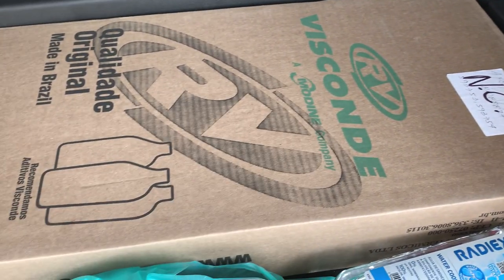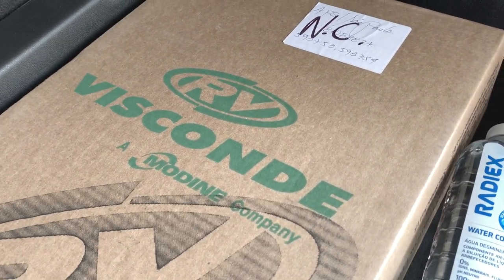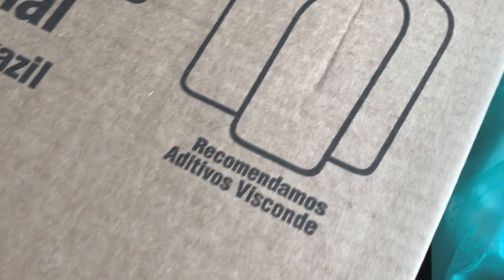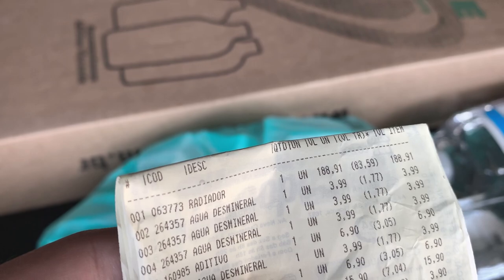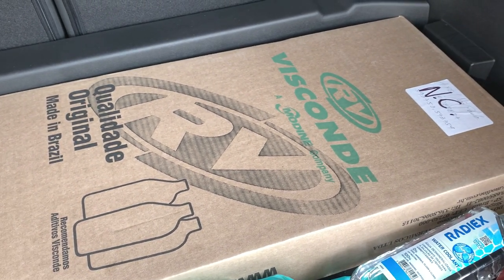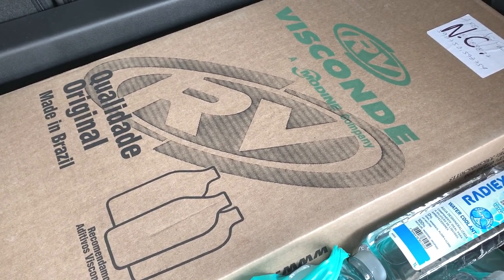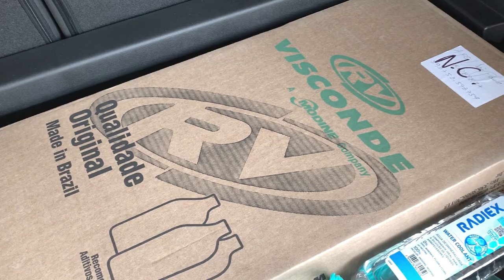E aqui, galera, o principal: comprei um radiador novo da Visconde. Olha aqui que legal - RV Visconde, qualidade original, fabricação nacional. Recomendamos aditivos Visconde. Esse radiador eu paguei R$188,91. Eu dei uma boa pesquisada antes de comprar essa marca - a galera até brinca que pela pronúncia você se recorda da marca de Panetone. Inclusive, essa marca está batendo com os radiadores que já vêm de fábrica, que é da marca Valeu. Pelo feedback, notei que a galera está elogiando muito o custo-benefício da Visconde.